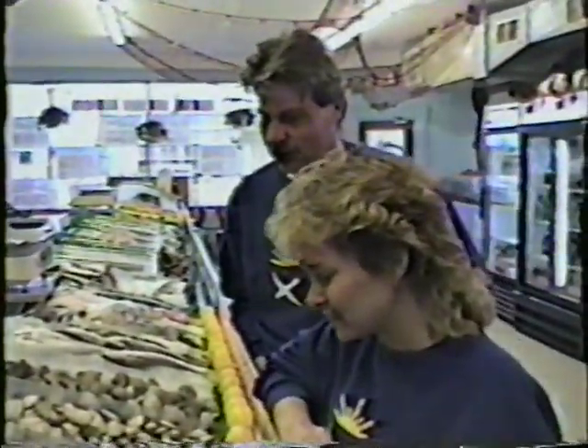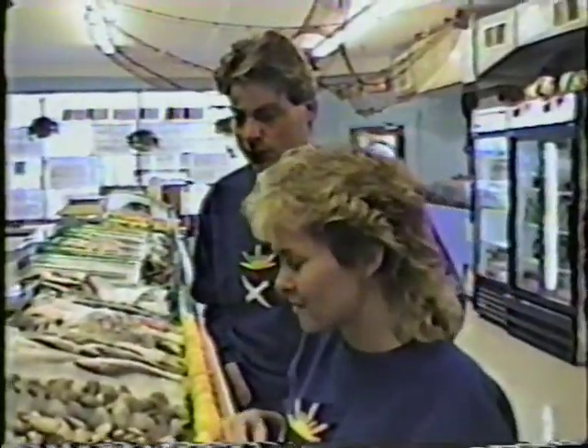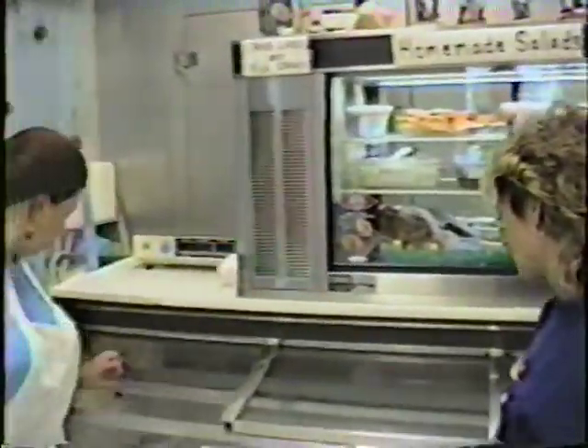Those are mussels — you can steam them, put them in hot marinara sauce, or do them with garlic and wine, or garlic and oil. In a jar they've already been steamed — they're without the shell. The new hot item though is New Zealand mussels — green-shelled mussels.